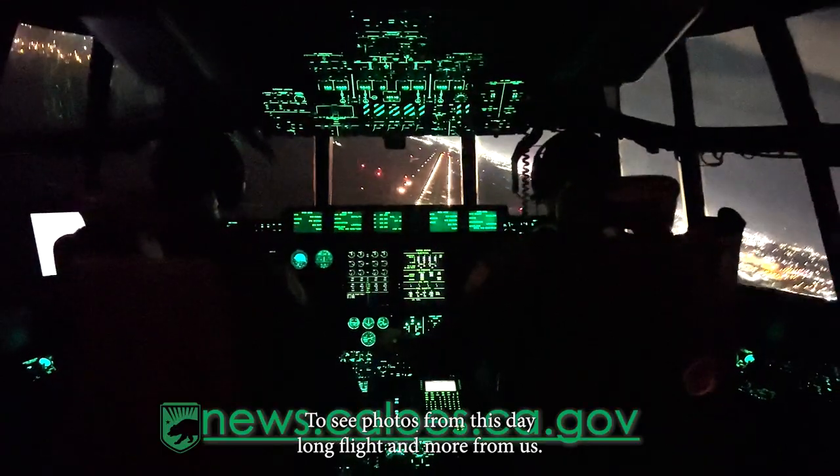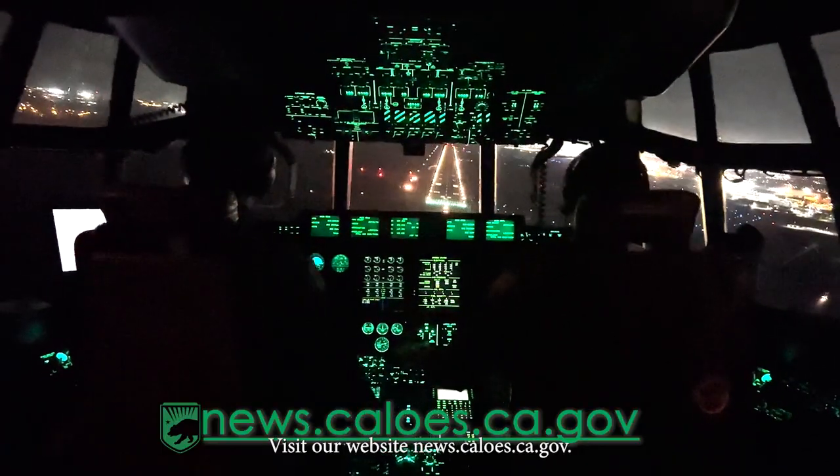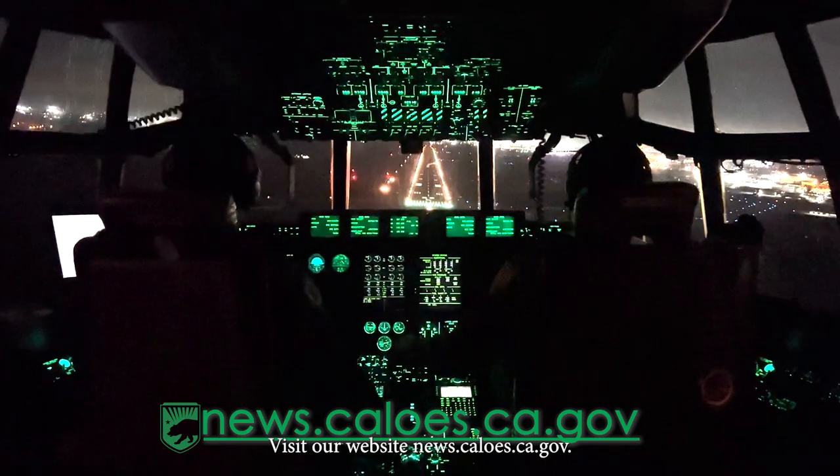To see photos from this day-long flight and more from us, visit our website, news.caloes.ca.gov.